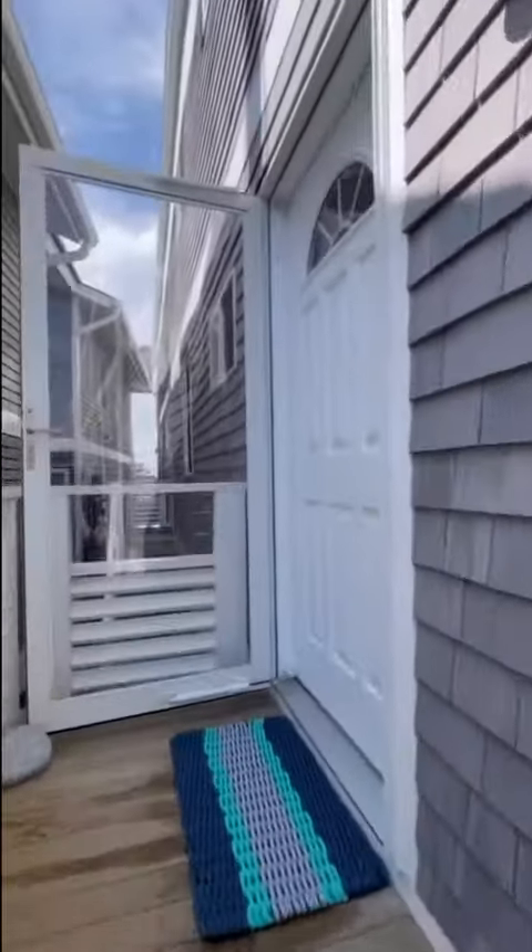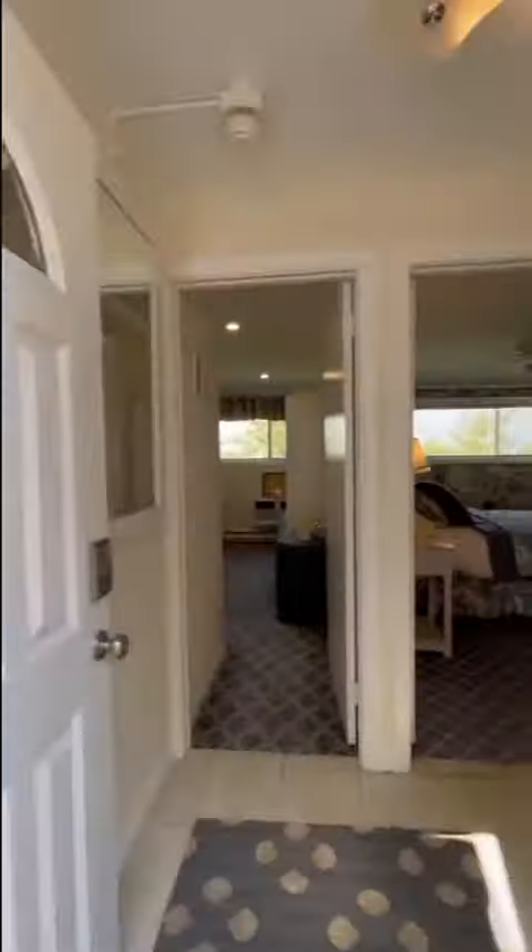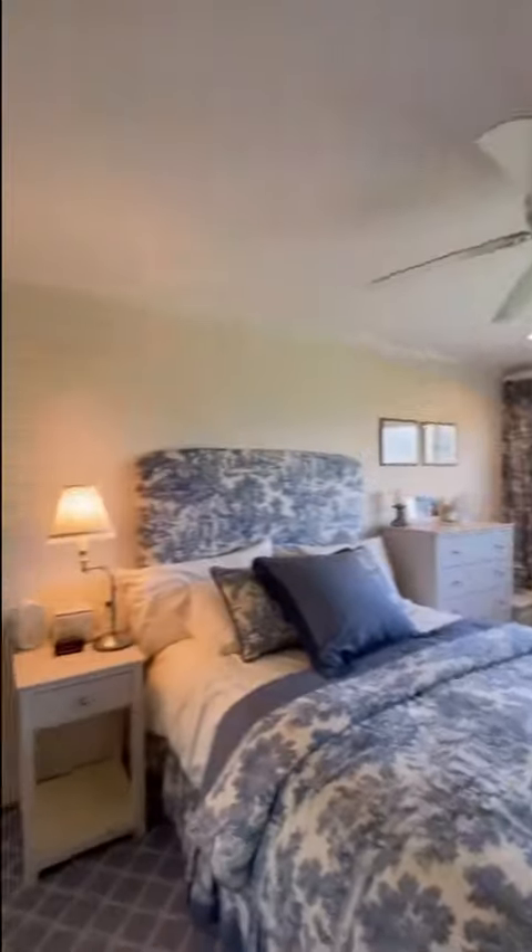Welcome to the Seascape Condominium in West Hampton. 539 Dune Road Units 3 and 4 is a combined two-unit condo offering four bedrooms and four full baths.